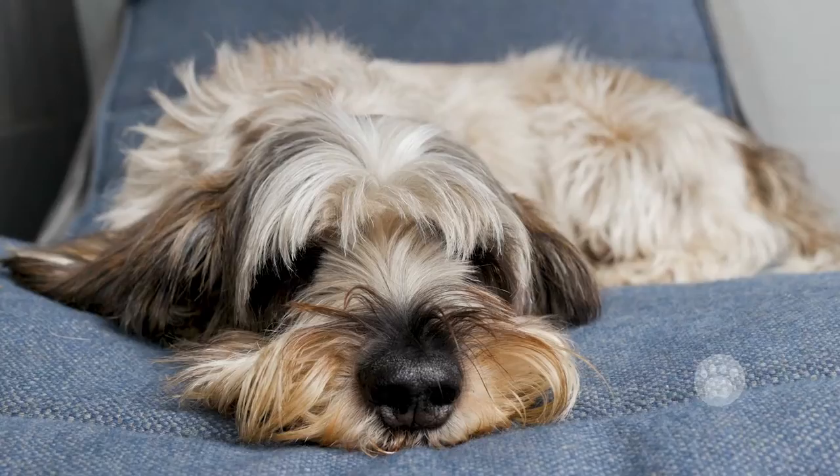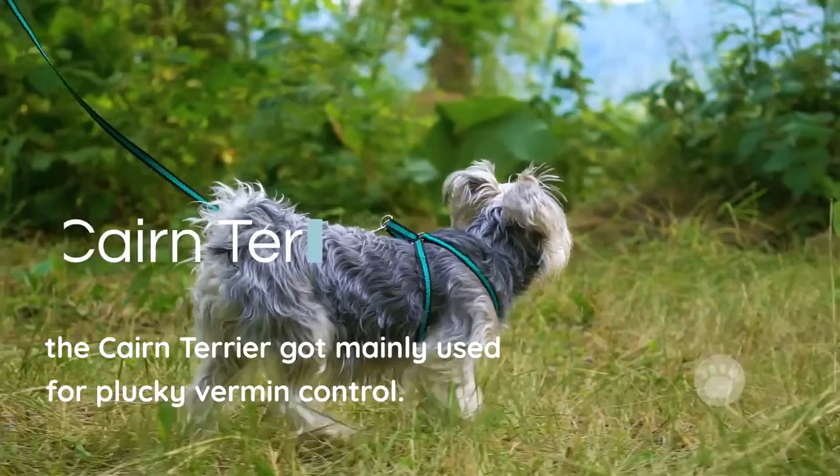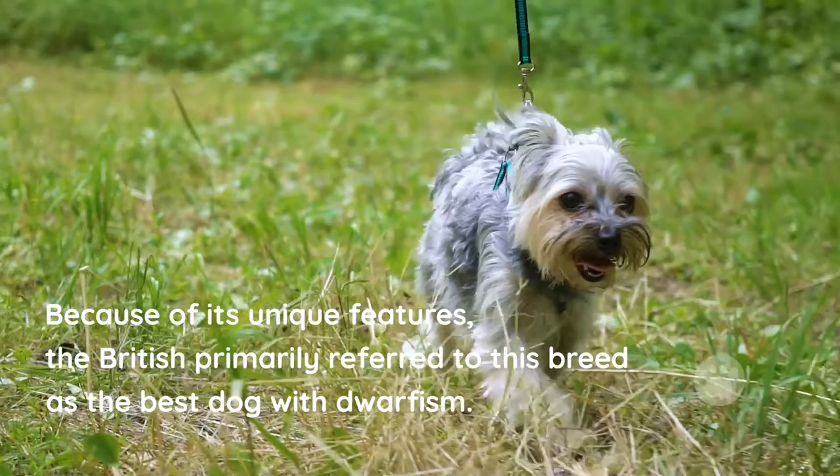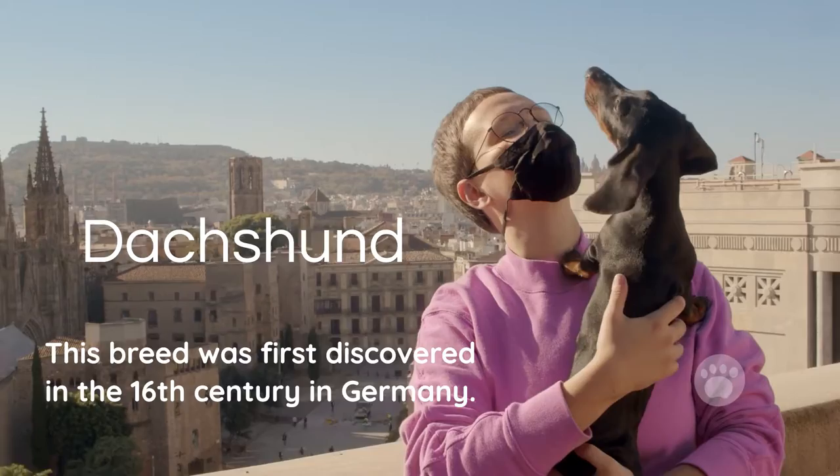Cairn Terrier. Before gaining much popularity, the Cairn Terrier was mainly used for plucky vermin control. This dwarf dog was also used for bolting otters from piles of stones used as landmarks. Because of its unique features, the British primarily referred to this breed as the best dog with dwarfism.